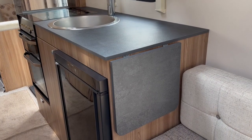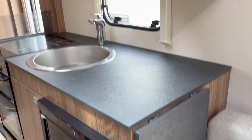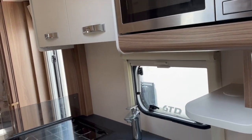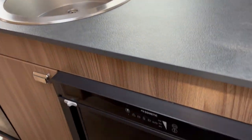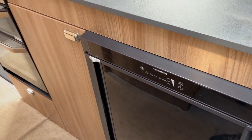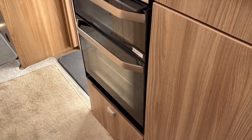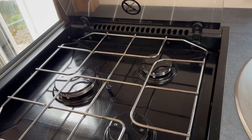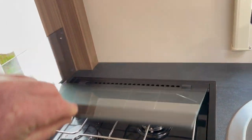The kitchen area has an extendable work surface, mains-powered microwave, large fridge with a freezer section, large oven with a separate grill, and also a three-ring gas cooker.